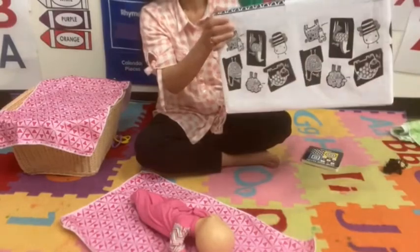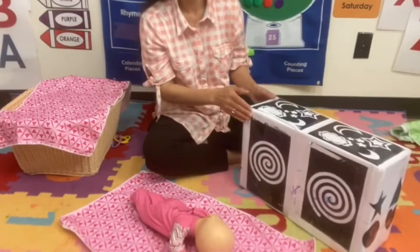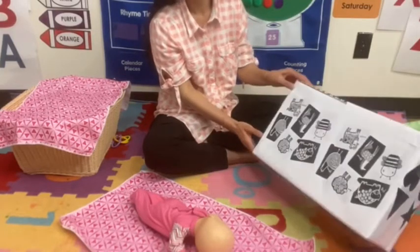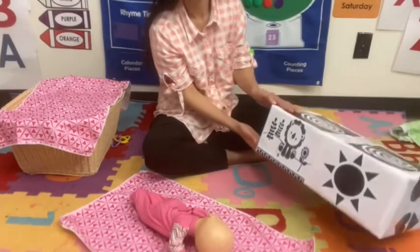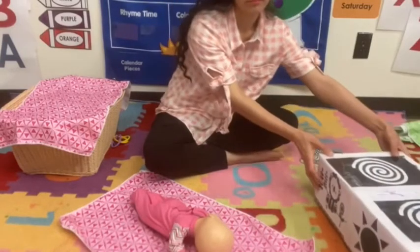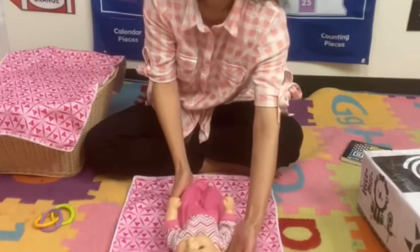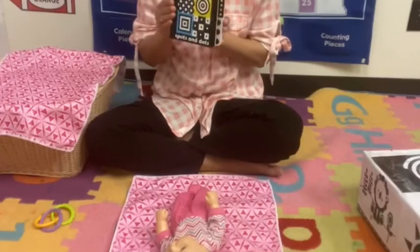Bold black and white images stimulate the development of optic nerves. Focusing on such visual images trains newborn vision, teaching the eye muscles and brain to coordinate and function properly. In the first three months, babies can focus on objects that are 8 to 11 inches away. A baby's eyesight will continue to develop over the first six months, and use of specially designed black and white high contrast books will help to nurture that development.